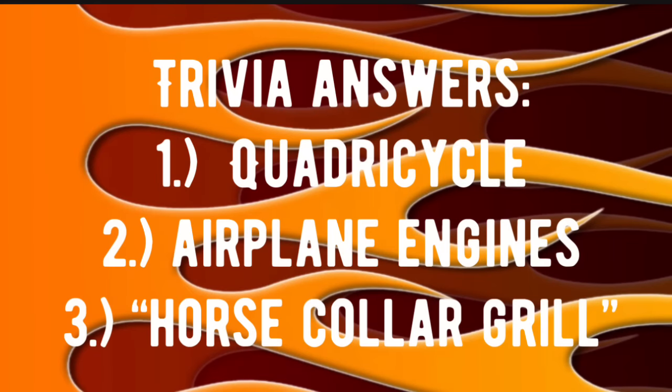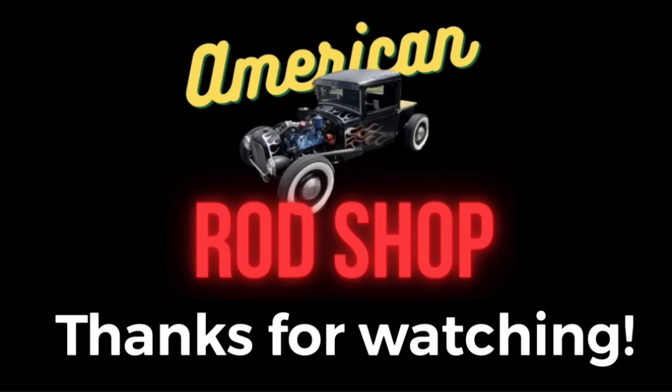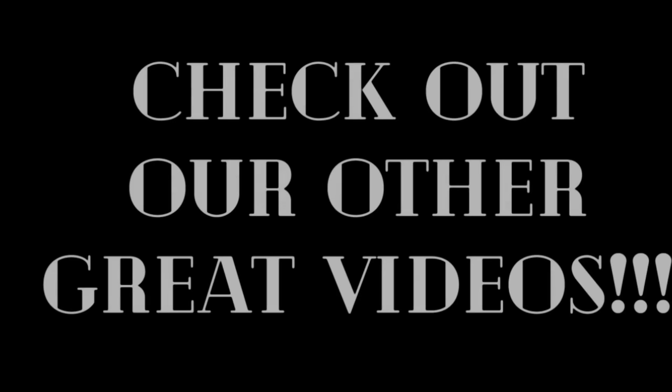Here are the trivia answers. In 1896, Ford built his very first car, called a Quadricycle. During World War One, Ford retooled his assembly line to create airplane engines for the war effort. The third answer: the horse-collar grille — deemed a most unattractive feature on the Edsel — began to hurt its sales when the car debuted. Thanks so much for tuning in. God bless each and every one of you, and I'll see you in the next video — it's going to be all 1967 cars, which I think was the best design year of all time. Tune in!